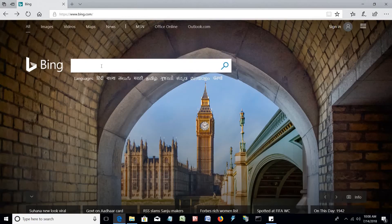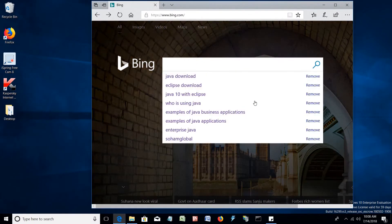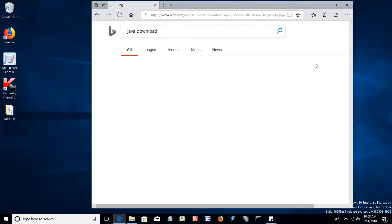We can download the recent JDK 10 from Oracle's official site. Simply search 'java download' and select oracle.com to download.